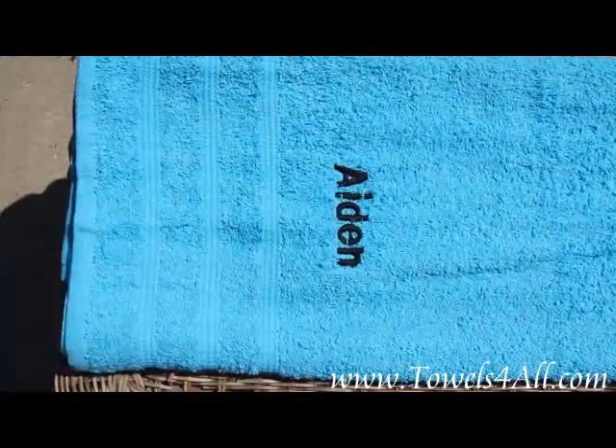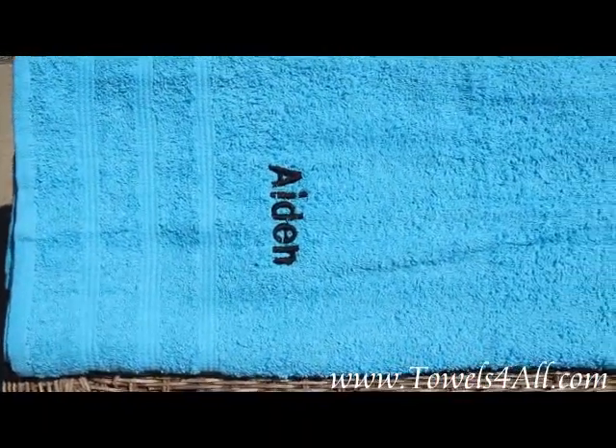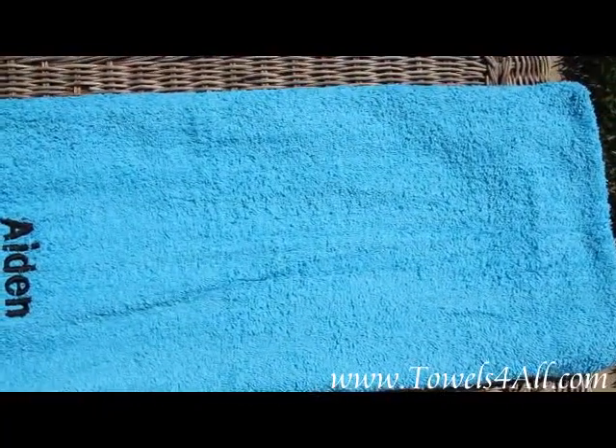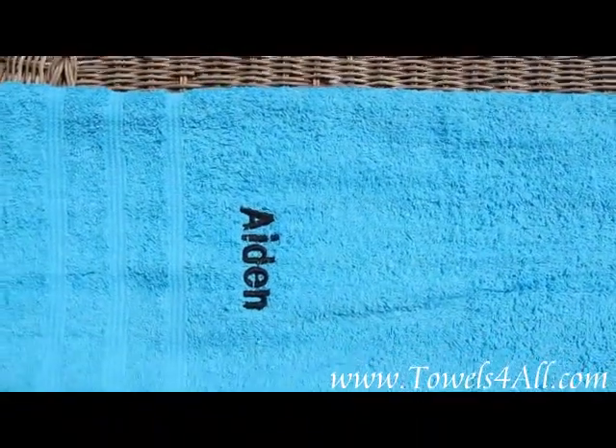You'll see the nice ribbed towel — it's got three ribbed lines. It's a very nice, big, quality colored bath towel that we will personalize for you.